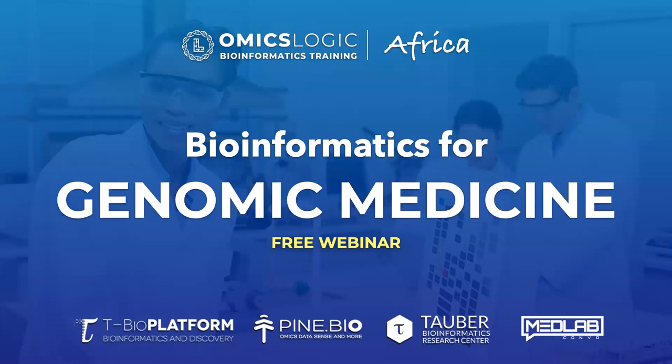Today we'll specifically focus on the opportunities in computational biology training and support for clinical research that we are launching in Africa to help a growing community of clinicians, biomedical researchers, university students, and industry professionals.